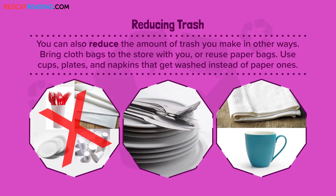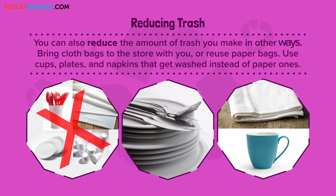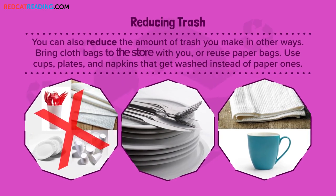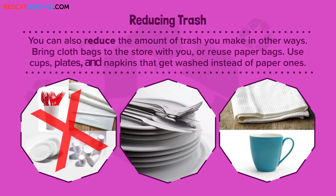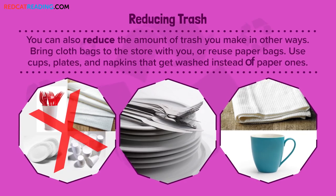Reducing trash. You can also reduce the amount of trash you make in other ways. Bring cloth bags to the store with you, or reuse paper bags. Use cups, plates, and napkins that get washed instead of paper ones.